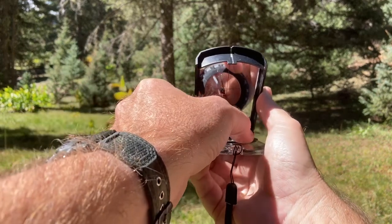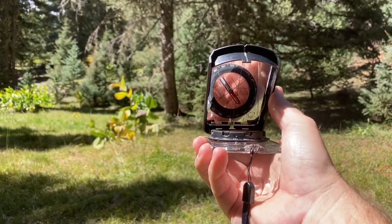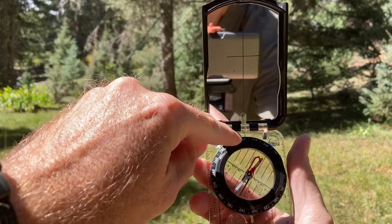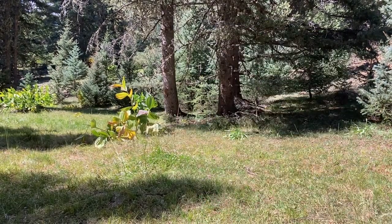So once we have red in the shed, we can then look at our compass and our bearing is about 327 degrees.